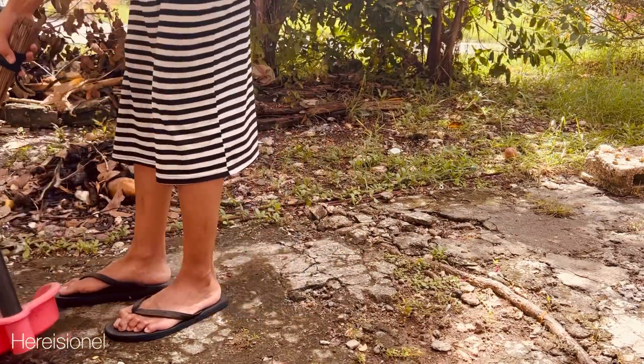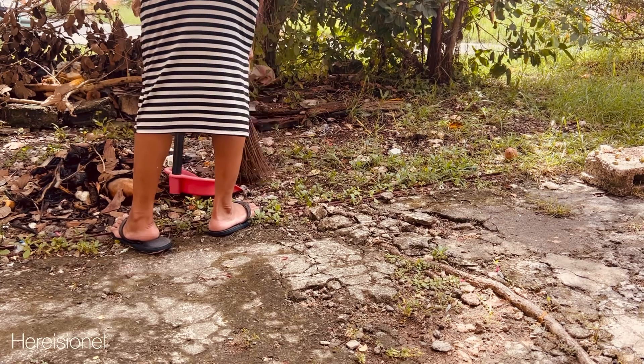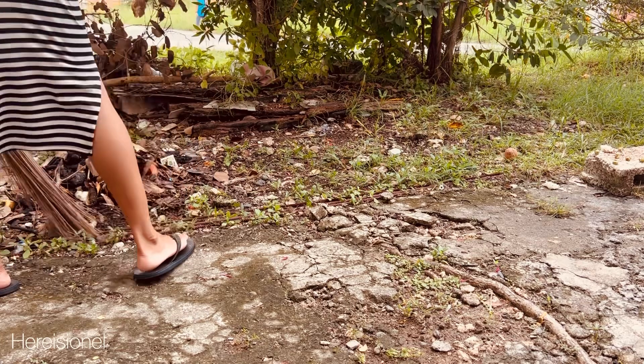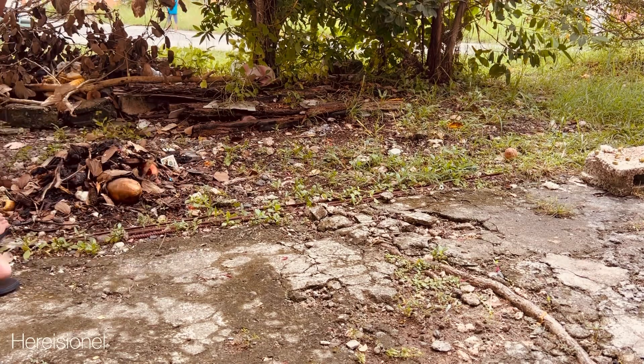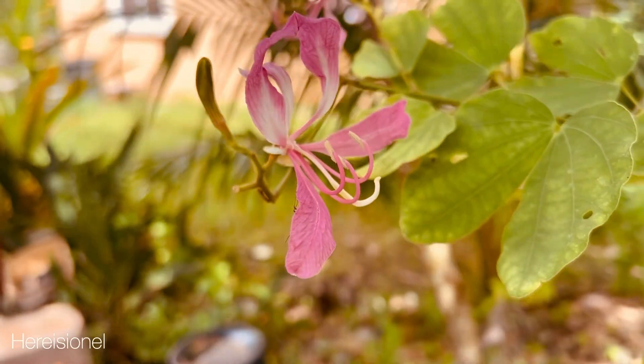Later in the day I'm going to burn these leaves I gathered to keep mosquitoes away. There are quite a lot of mosquitoes here, and burning leaves helps prevent them from spreading through the whole house, which is pretty normal in Asia and other warmer countries.